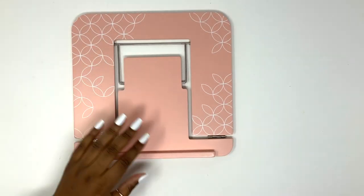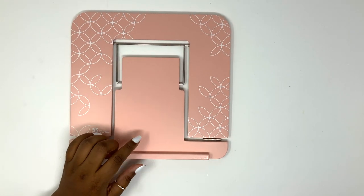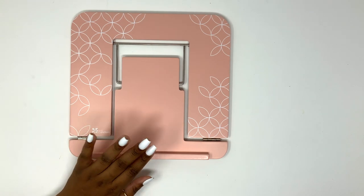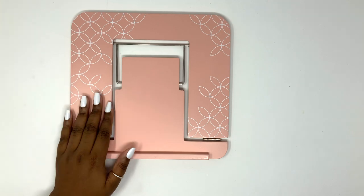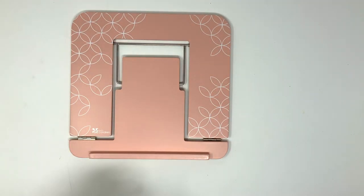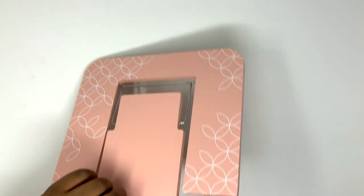I'm probably going to use this at work. The laptop stand runs for $26, which I don't think is bad. It is wooden so I wouldn't recommend getting it wet, but it's a pretty color and very functional.